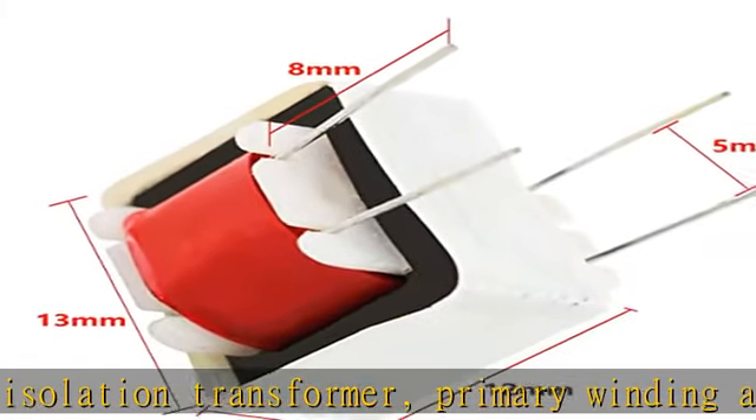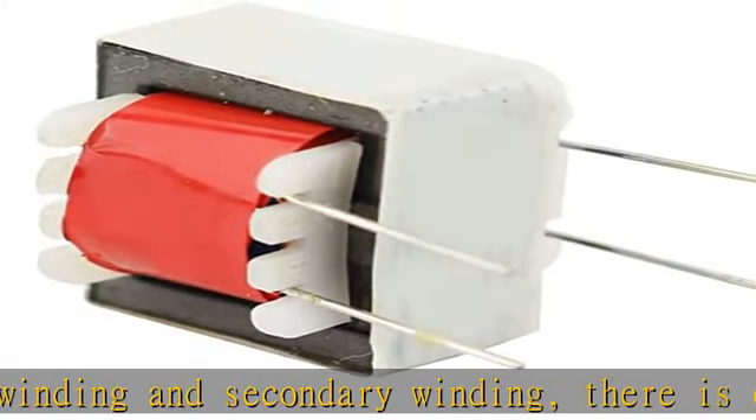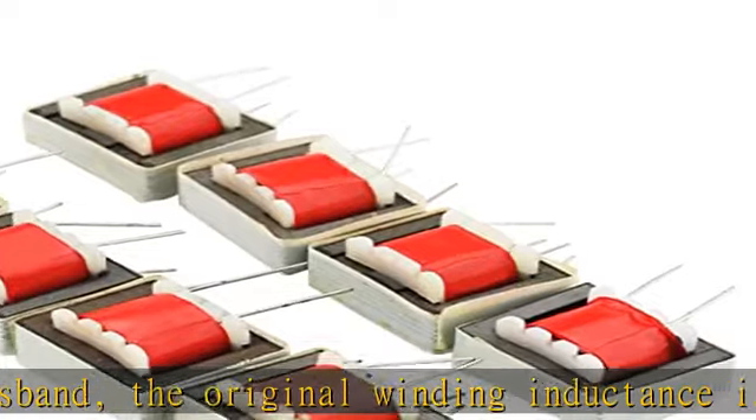Audio transformer 1:1. These isolation transformers are high efficiency O-type transformers, high voltage, stable performance. Pb-free / RoHS compliant electronic components.